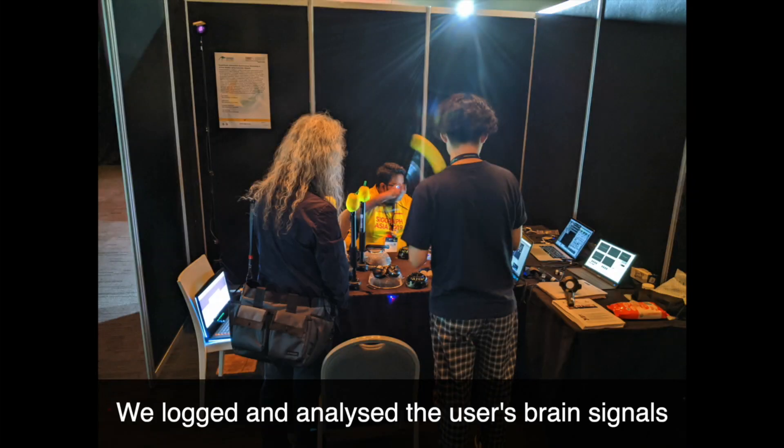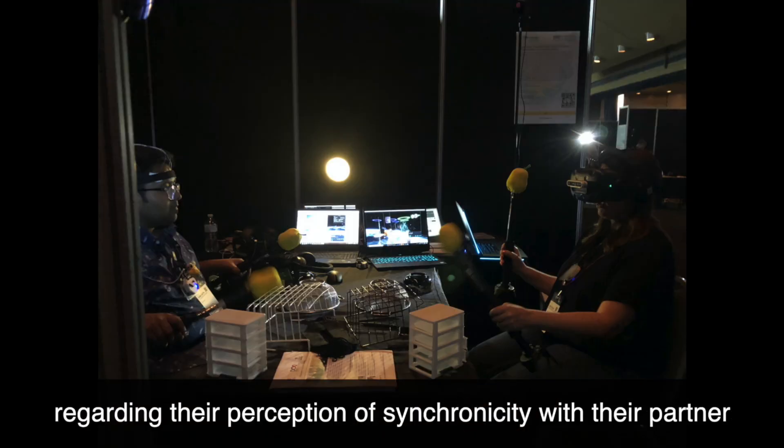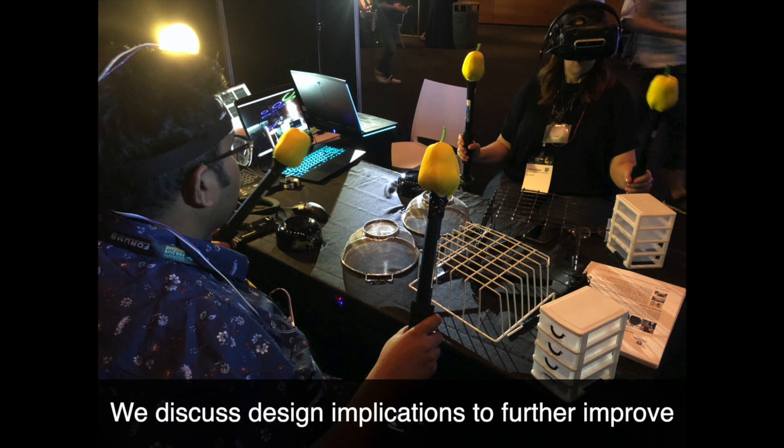We logged and analyzed the users' brain signals, as well as had them answer a subjective questionnaire regarding their perception of synchronicity with their partner and the overall experience during a pilot study. We discussed design implications to further improve NeuralDrum in our paper.